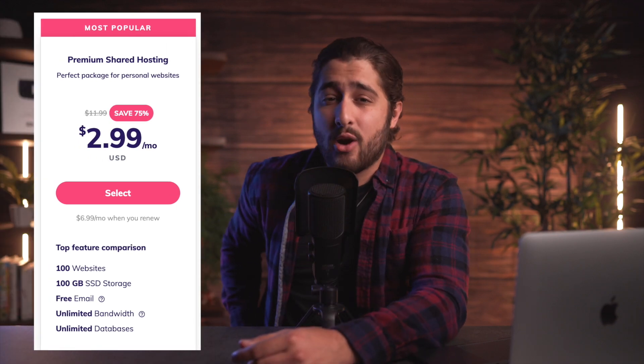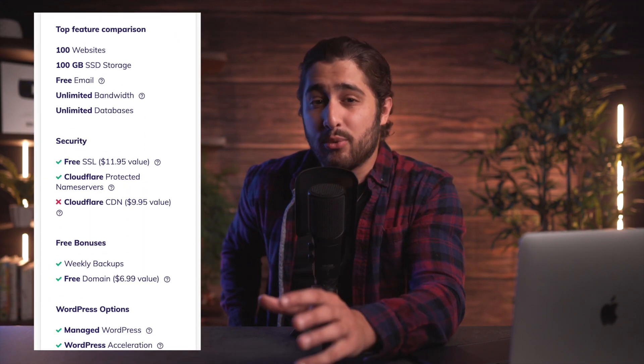By the end of this portion of the video, I want you to be able to look at a pricing table like the one that you're seeing now and be able to understand all of the gibberish that's down below.